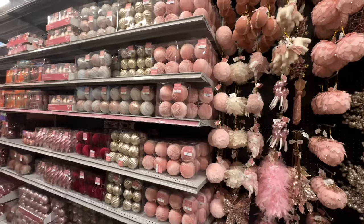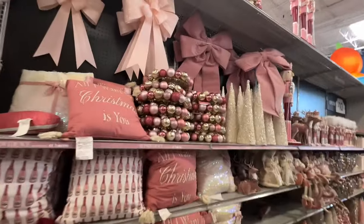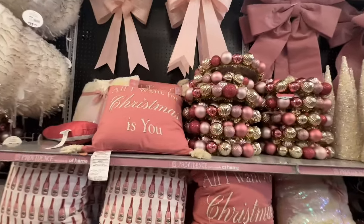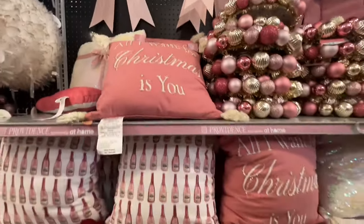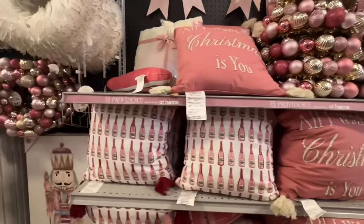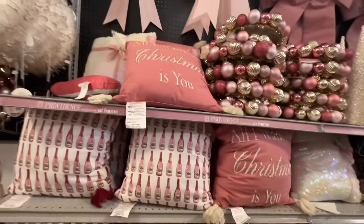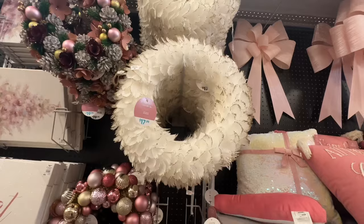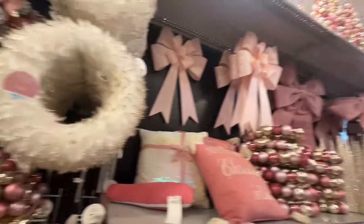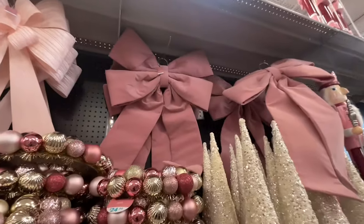Some of you are into the pink — they have all the pretty pink ornaments on this side. All I want for Christmas is you — isn't that cute? $20 for that. Oh, look at this wreath for $17.99 — it's cute. Pretty bows — those bows are $30.